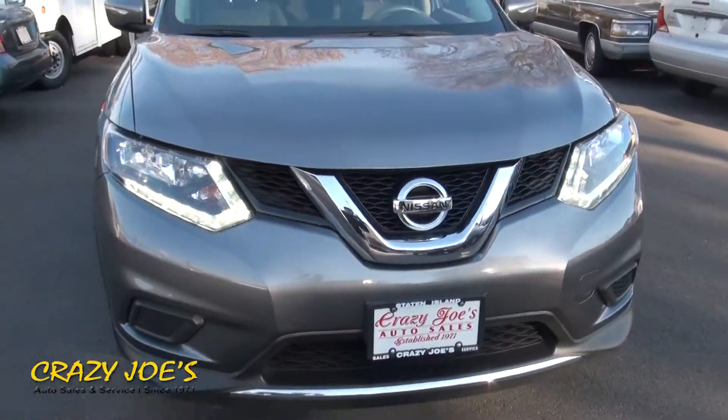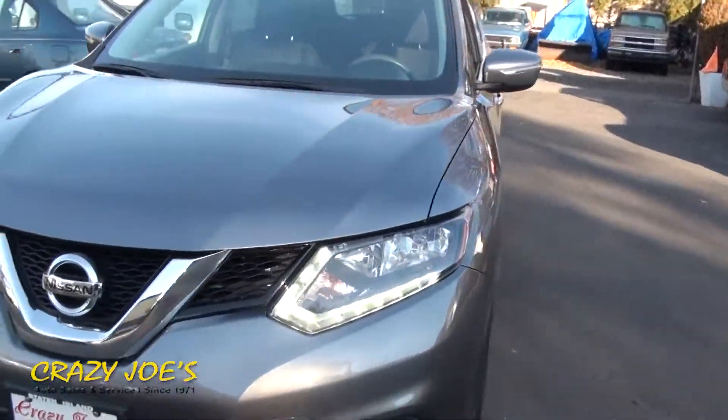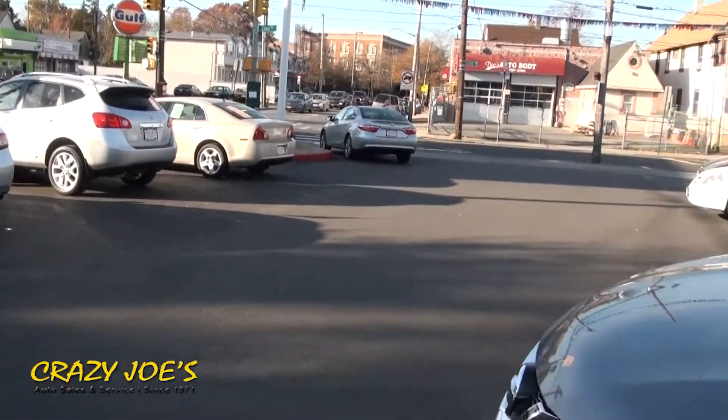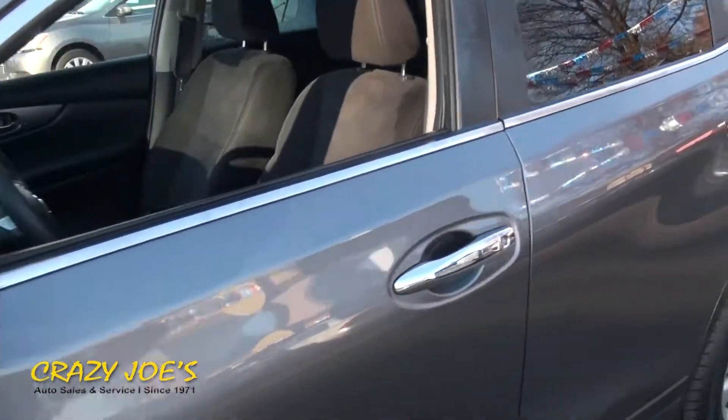It has the LEDs in the front — very sharp. We also have a lot of Sentras available, and another Rogue over there. We've actually been selling these quite quickly.